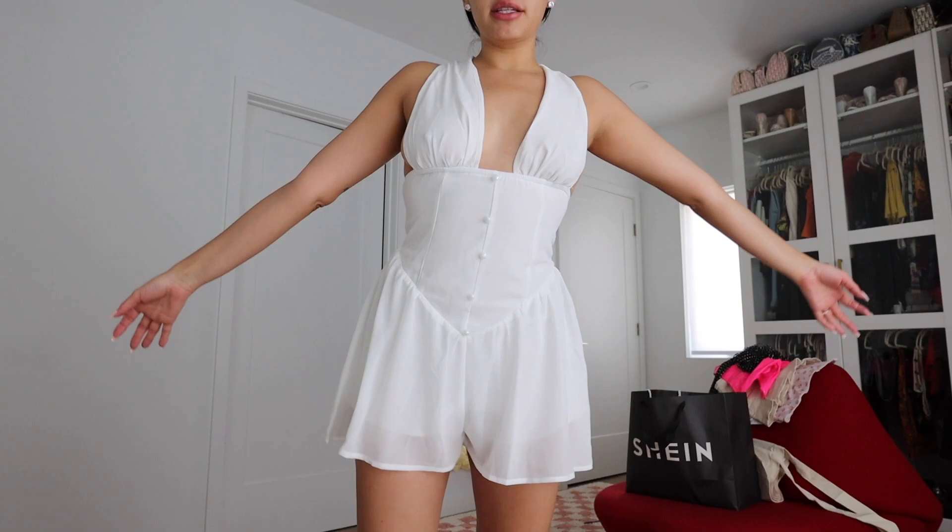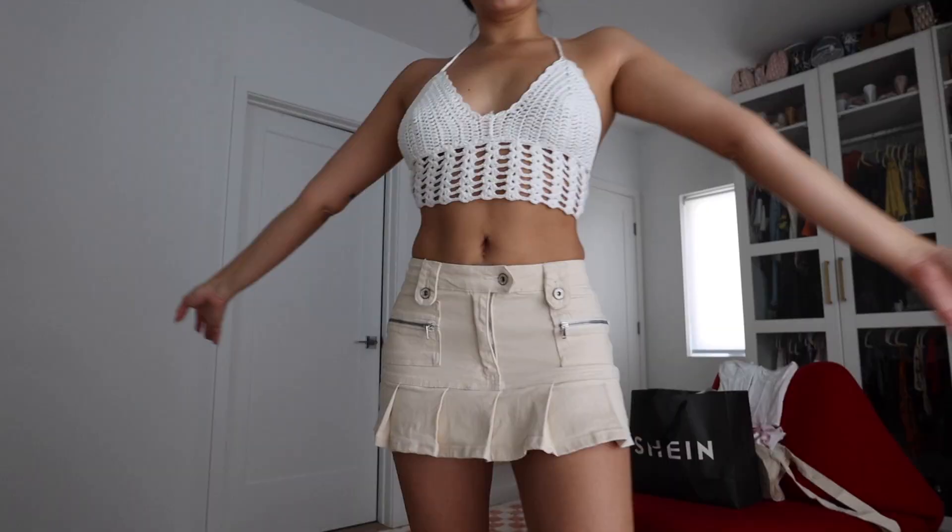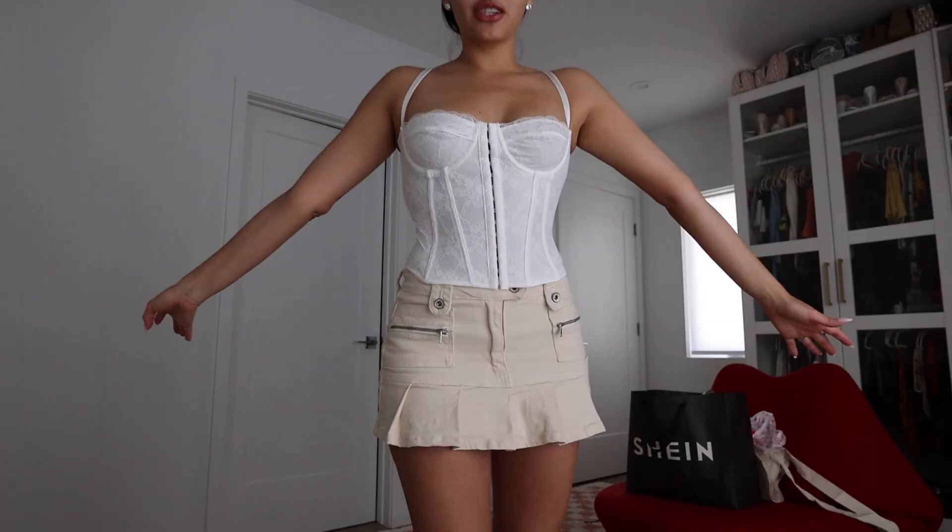Next outfit — it's giving me Marilyn vibes. It's actually a romper, I thought it was a dress at first. So cute, very flexible, so if you're running around, I love how delicate it looks. Then there's this cute little Y2K crochet top. I also wanted to show this top with the skirt, but look how cute this corset is — I actually have this in black from SHEIN. Just put on a corset with anything and it elevates your look.